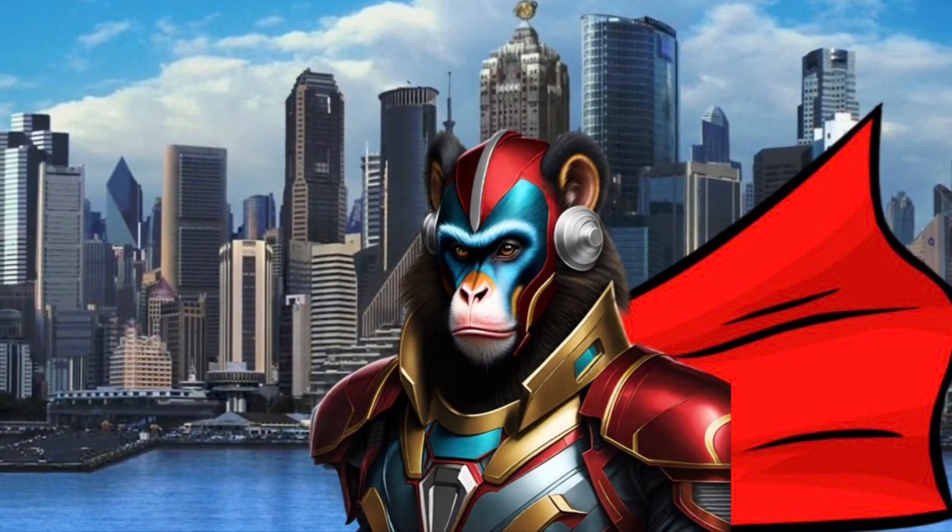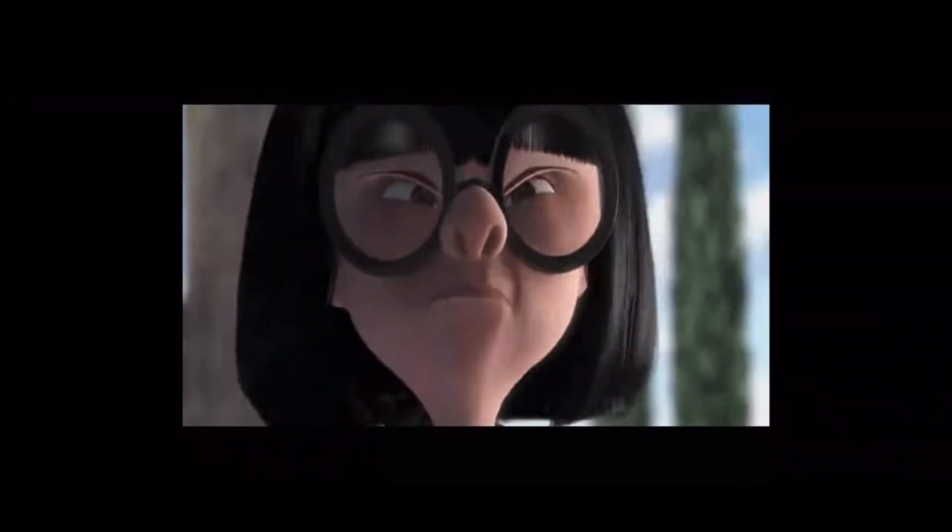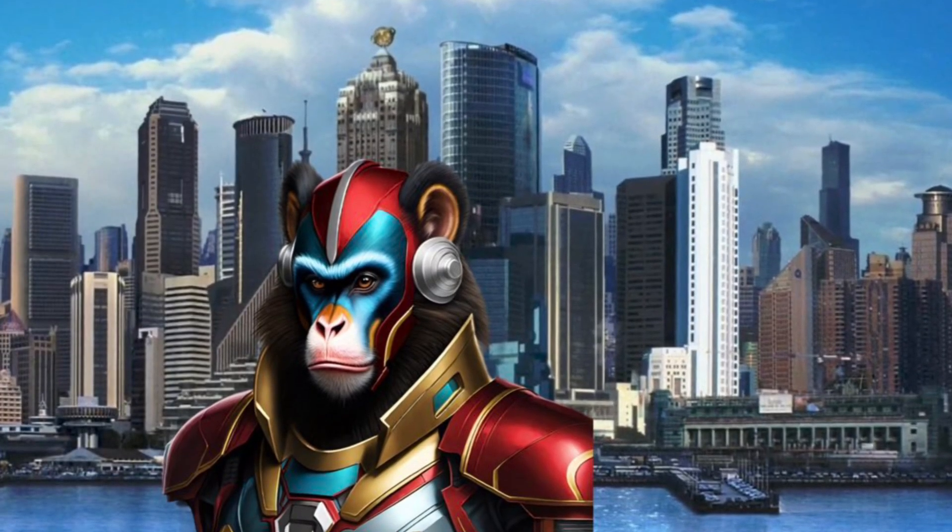Today I'll be sporting a cape with my avatar. Alright Edna, I'll get rid of the cape.